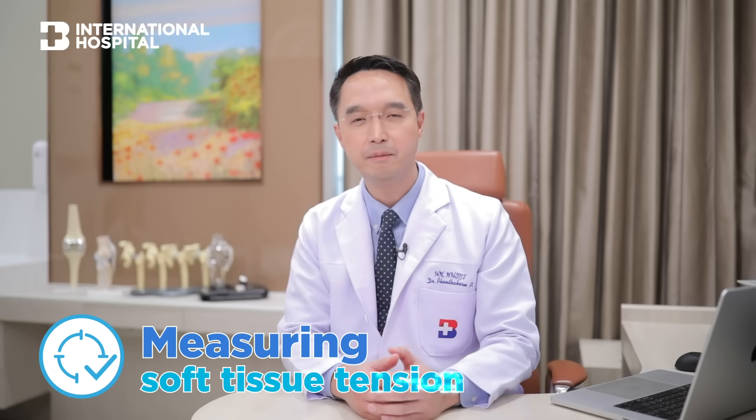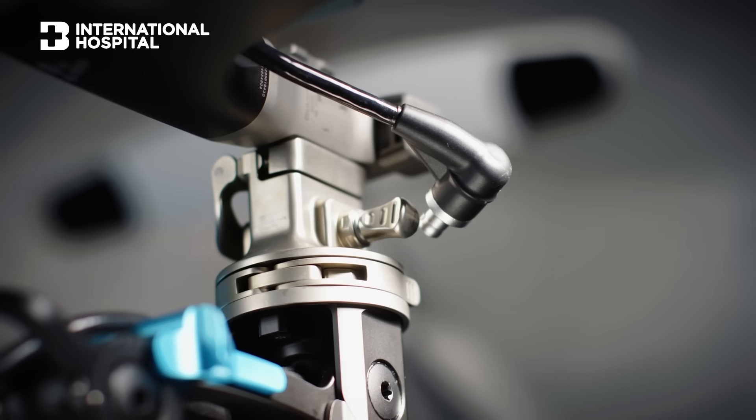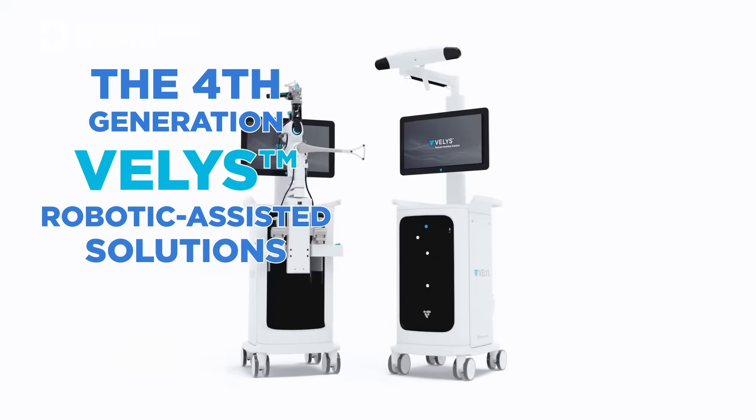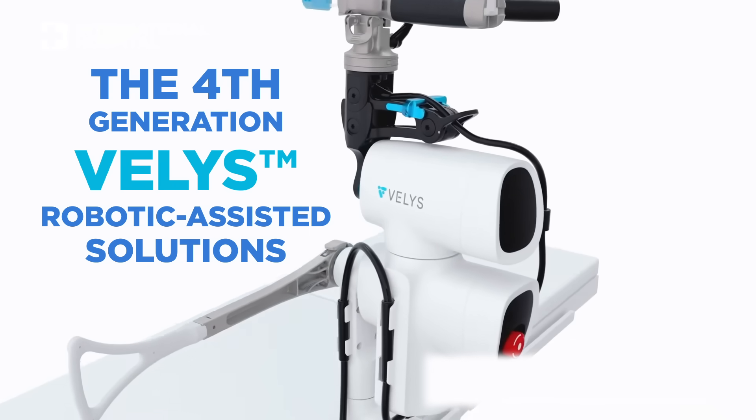The robotic system can also help us measure the tension of the soft tissue. We have evolved from conventional instruments to robotic assisted surgery, and now we have the fourth generation — a new technology called the Velys-assisted robotic total knee replacement.